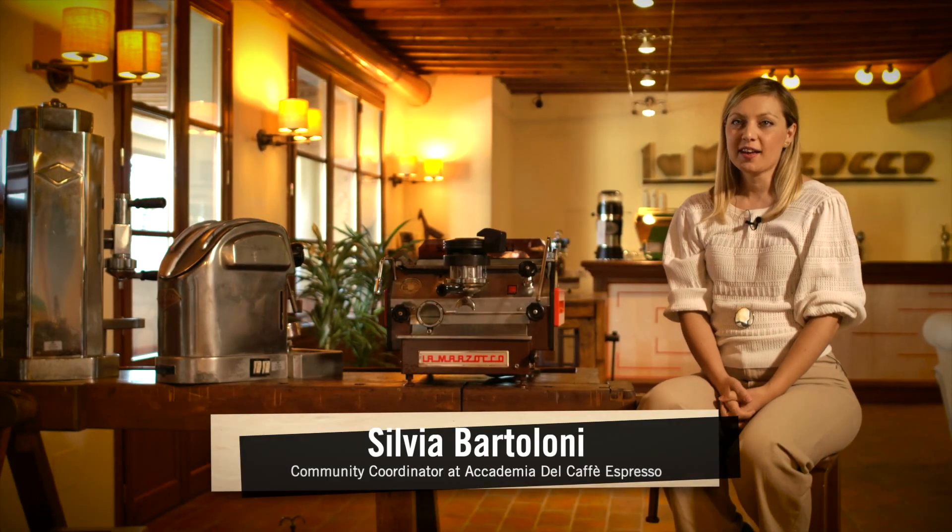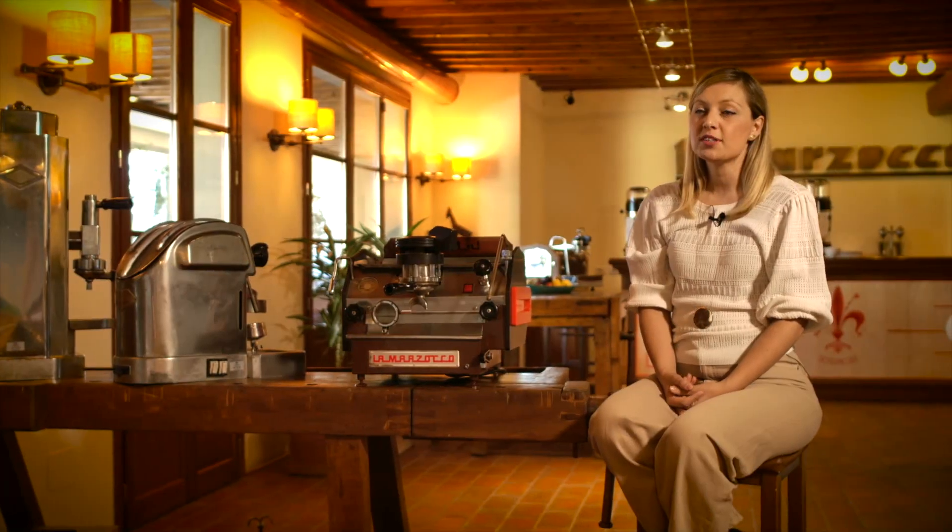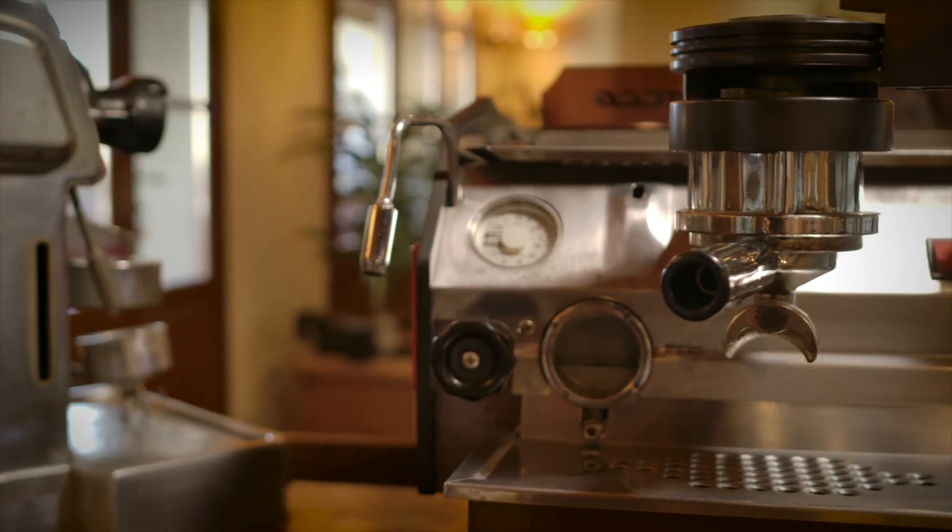Hi, I'm Silvia Bartoloni and I'm the Community Coordinator of Accademia del Caffè Espresso. I'm really proud to be here today for this new chapter of Coffee Encounters to tell you the story of one of the most iconic technologies we have on our espresso machine: the GS system.